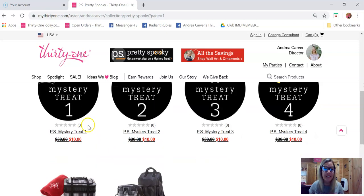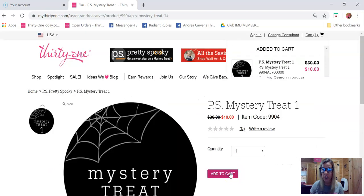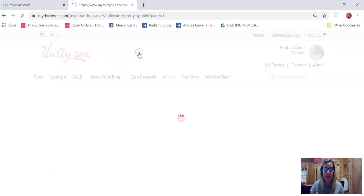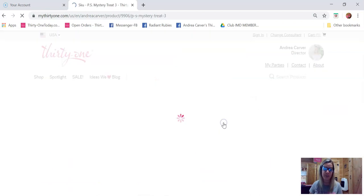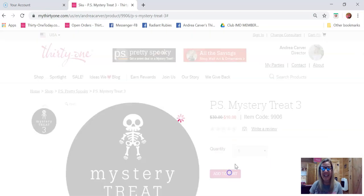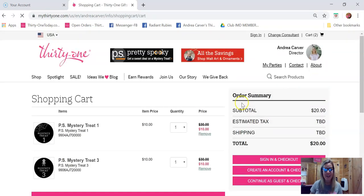Anyway, this is super fun! What you'll do is click on it, add it to your cart, then go back up to 'Pretty Spooky' and click that again to come back down and choose another bag, like bag number three. When you're finished shopping, go to your cart, check all your details, and check out from there. If you have questions, let me know. This sale is while supplies last and while the kids are trick-or-treating.